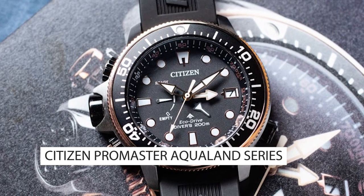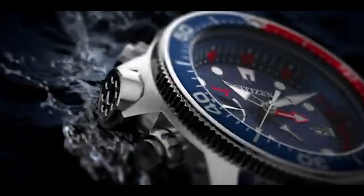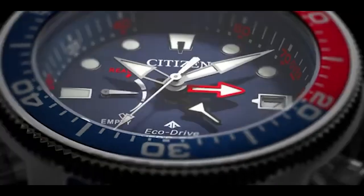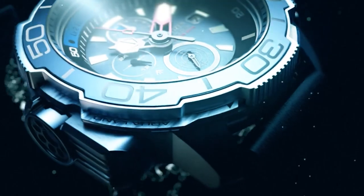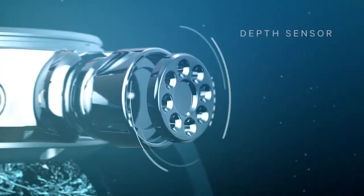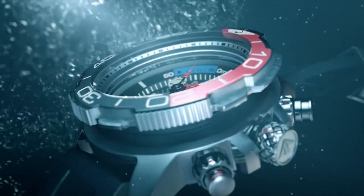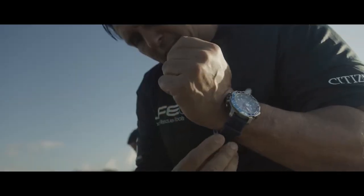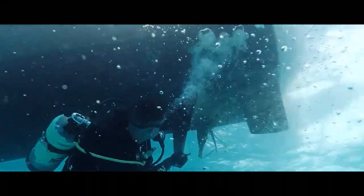Top 7: the Citizen Promaster Aqualand Series. The Citizen Promaster Aqualand Series is a versatile and durable line of diving watches that has gained popularity among military personnel for its reliable performance and rugged construction. With a water resistance of up to 200 meters, this watch is suitable for various water-based operations, and its depth sensor feature is particularly beneficial for military divers. Made of high-quality materials such as stainless steel and scratch-resistant mineral crystal, the watch can withstand harsh conditions. Its user-friendly features, including large displays and a straightforward interface, make it easy to read and use in low-light conditions while also wearing gloves or other protective gear.